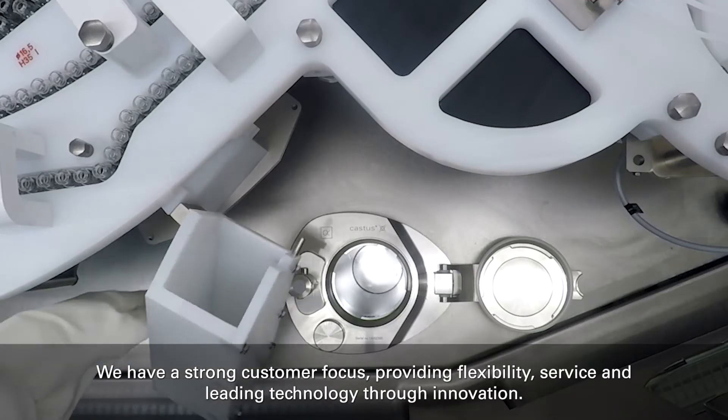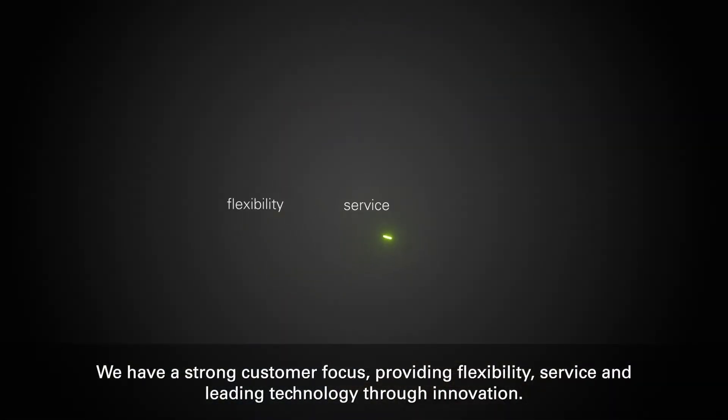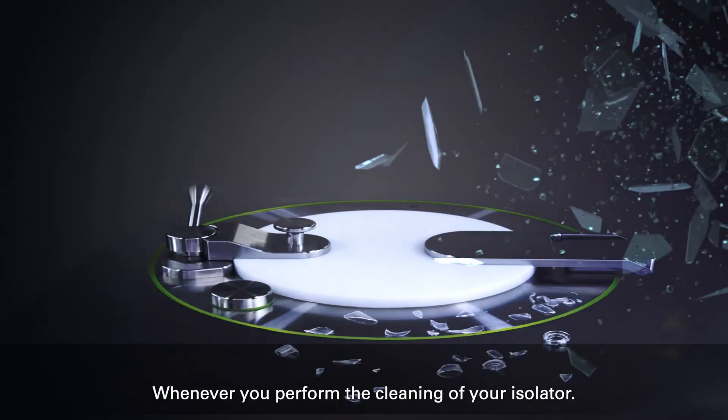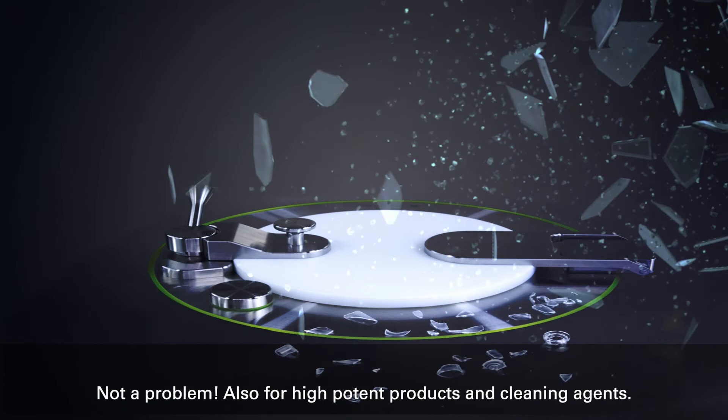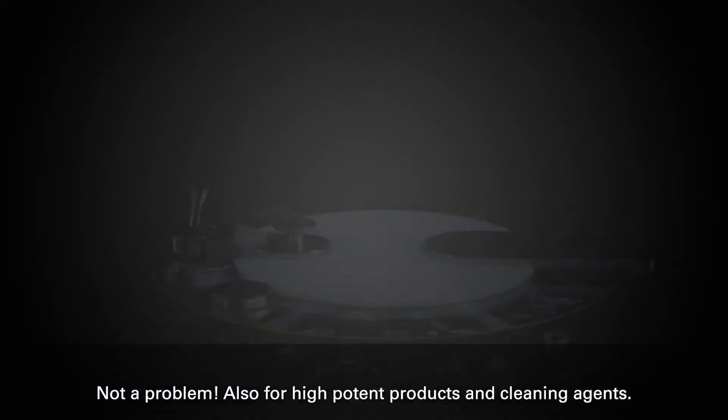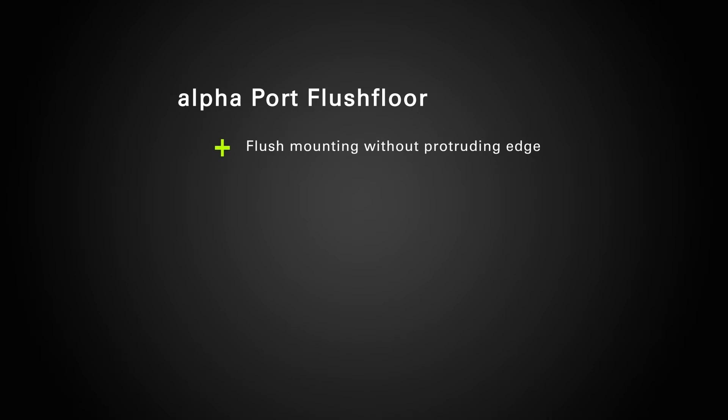We have a strong customer focus, providing flexibility, service, and leading technology through innovation. Whenever you perform the cleaning of your isolator, we can make it easy. Not a problem — also for high-potent products and cleaning agents.